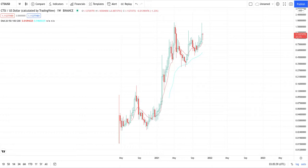Update on CTSI — got y'all right here on the weekly so you can see this information. You're about to break up out of here. Y'all see the one test to the high, two tests to the high, so yeah, breakout time. This is the weekly chart.